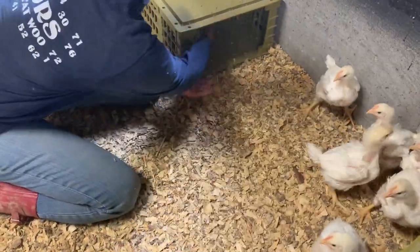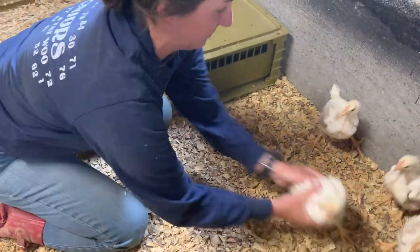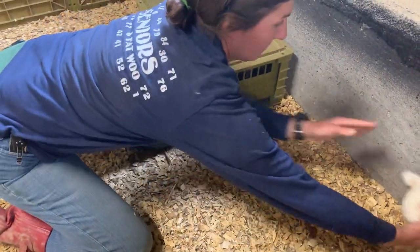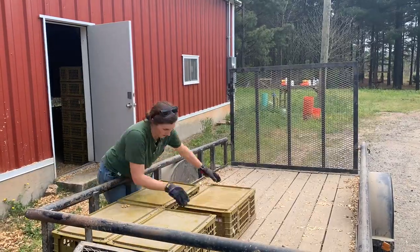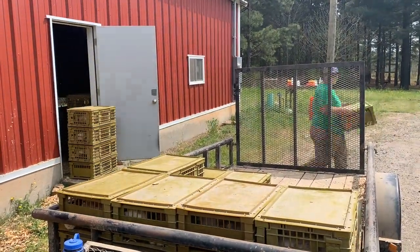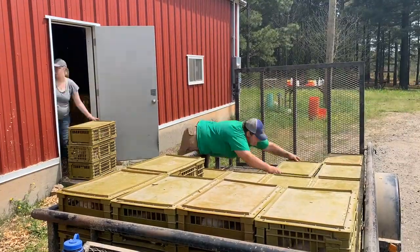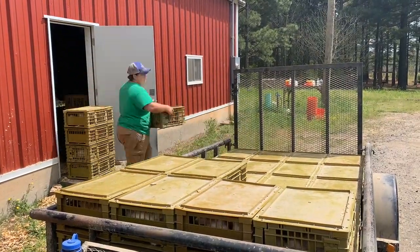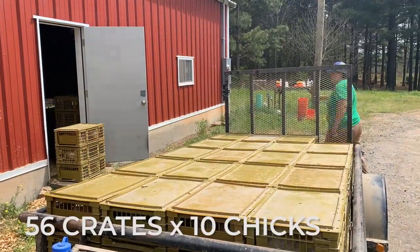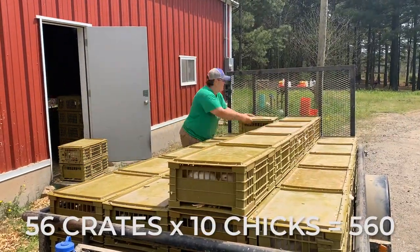Our livestock team catches and crates chicks pretty quickly. When you've got over 3,000 chicks to move, you get plenty of practice. When all the crates are filled, we stack them in our chicken trailer, making sure that each crate locks into place with the one below it — ensuring no boxes will fall off the trailer during transport. With 56 crates holding 10 chicks each, we're putting 560 chickens in each schooner.